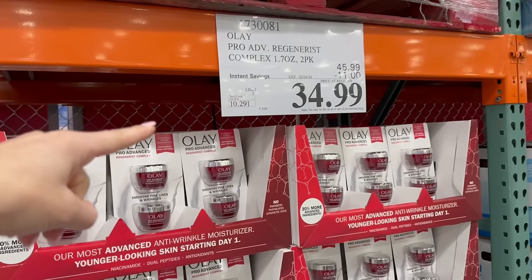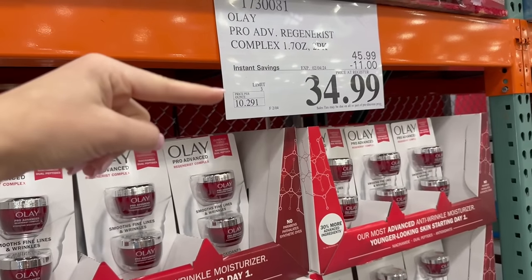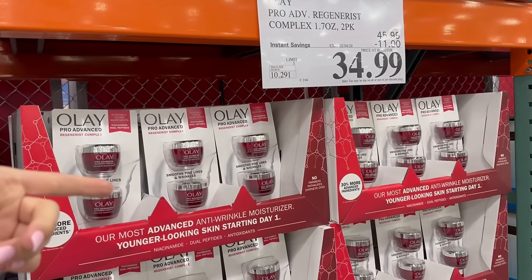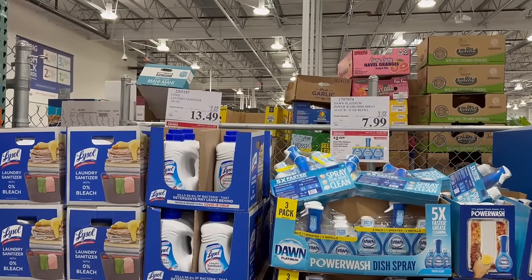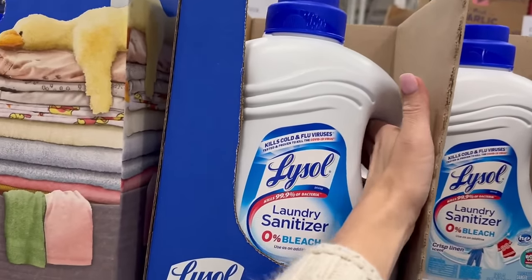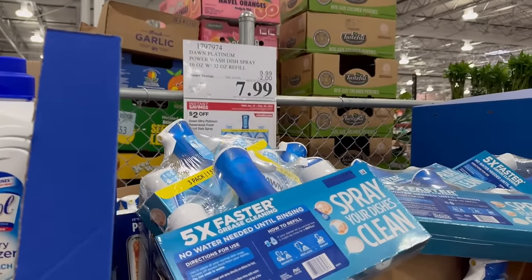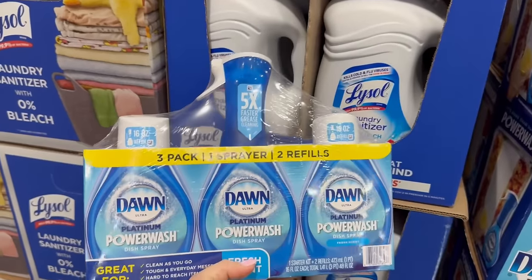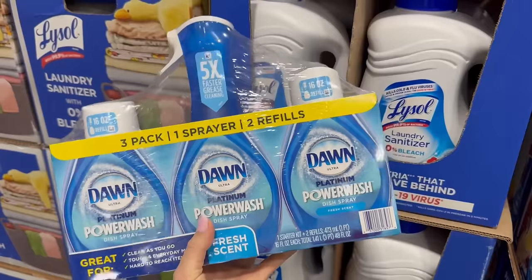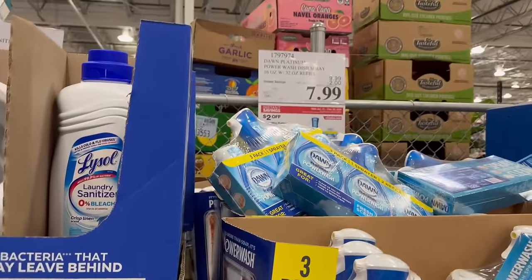If you are into Olay, anytime they have a sale on Olay products it's always an amazing deal here — you basically get two for the price you'd pay for one at Target or Walmart. Some great deals on cleaning products right now. I use laundry sanitizer on all of my microfiber cloths. This Dawn Power Wash I absolutely love. I personally prefer the free and clear kind, but this combo here would cost you about $13 at Target and right now it's only $8.